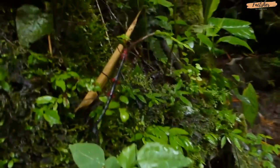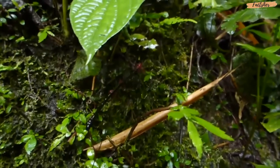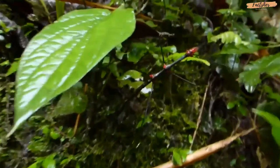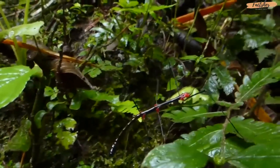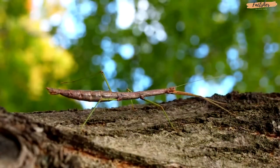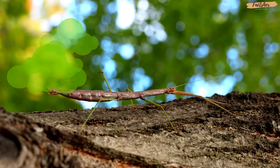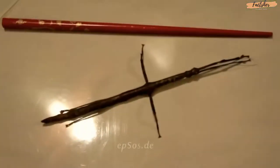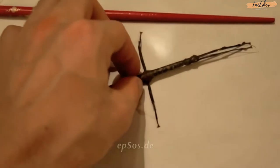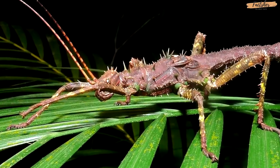Stick insects have other means of defense when camouflage fails. Some stick insects are able to drop a limb in order to save themselves from a predator — they'll usually fall from the predator's grasp and live to fight another day, and they even have the capability to regrow the limb. Others are able to excrete an unpleasant-smelling substance which can cause temporary blindness to their oppressor. And still others will play dead — like this one. And some just use the good ol' one-two punch with spine-covered limbs.